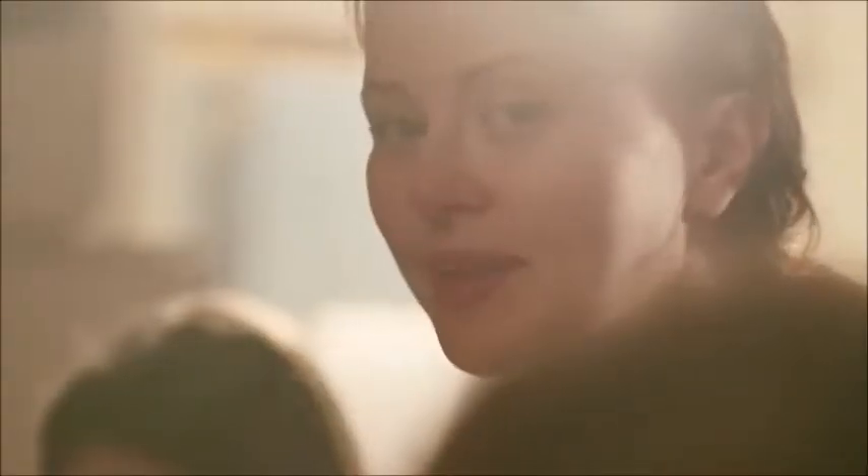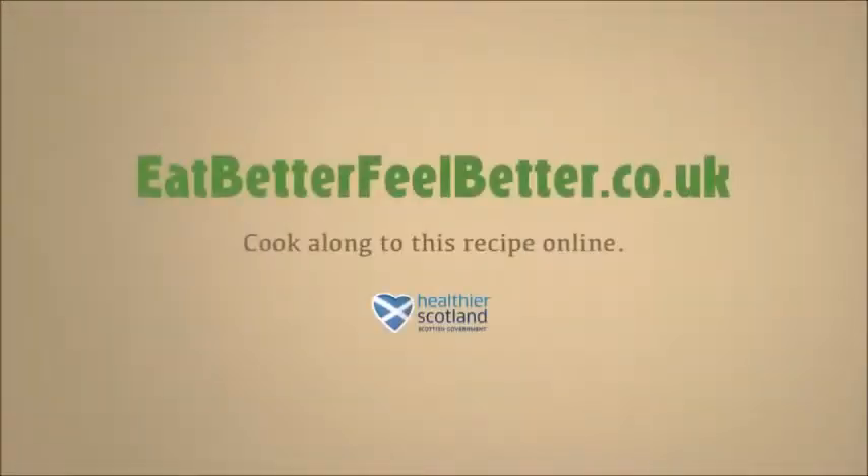Grate or chop into tiny bits and hide it in a pasta sauce. They haven't got a scooby. Visit eatbetterfeelbetter.co.uk. Go on, give it a go.